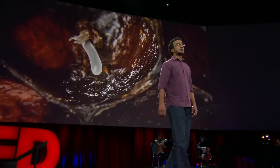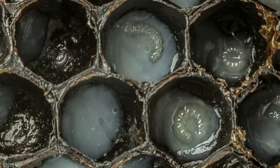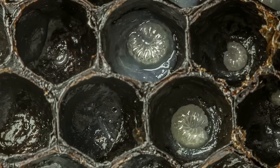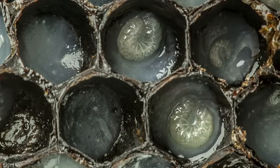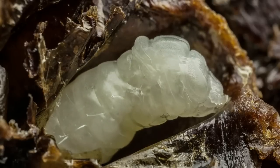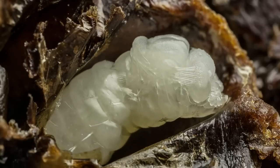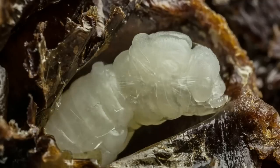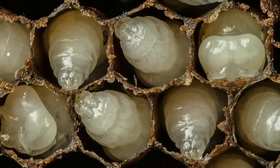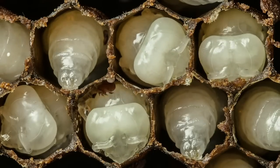This is a bee egg as it hatches into a larva. Those newly hatched larvae swim around their cells, feeding on this white goo that nurse bees secrete for them. Then their head and their legs slowly differentiate as they transform into pupae. Here's that same pupation process, and you can actually see the mites running around in the cells.